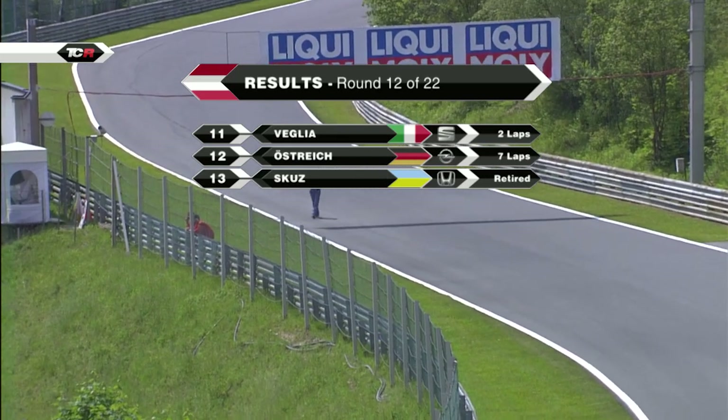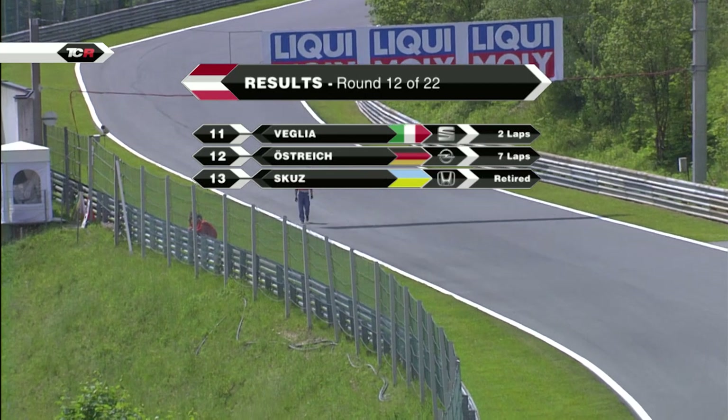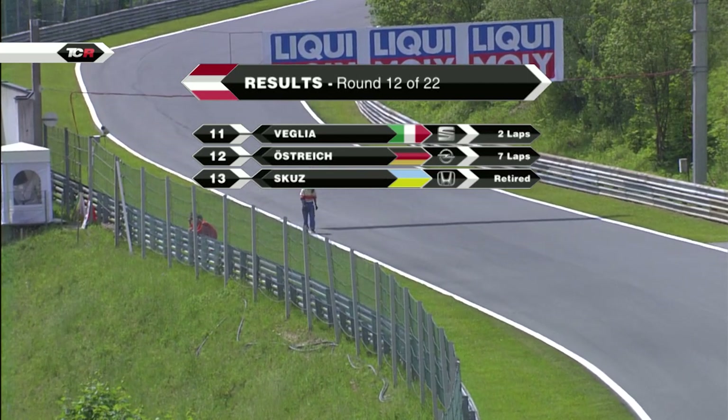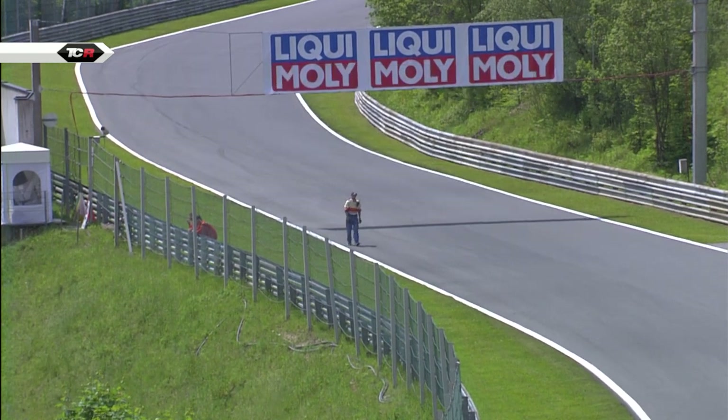And our three non-finishers: Lorenzo Velia, Marcus Örstreich and Igor Shkuz. Let's head back down to the pit lane and talk to our race winner, Michel Nukia - he's with Fabio Ravaiolli.